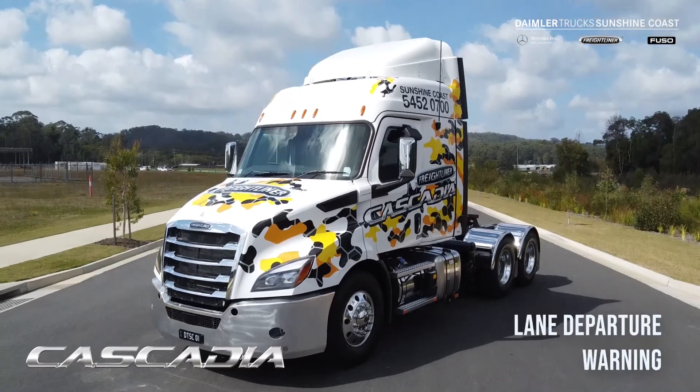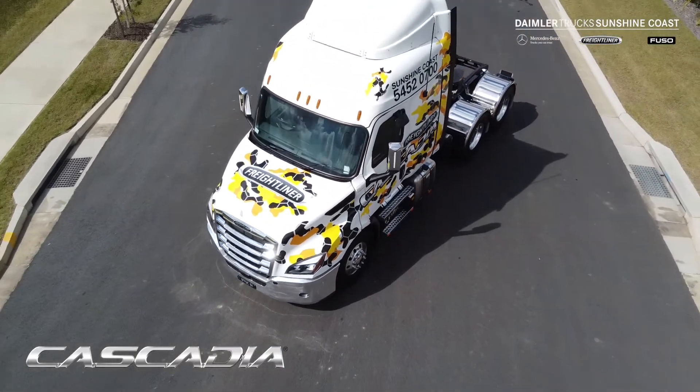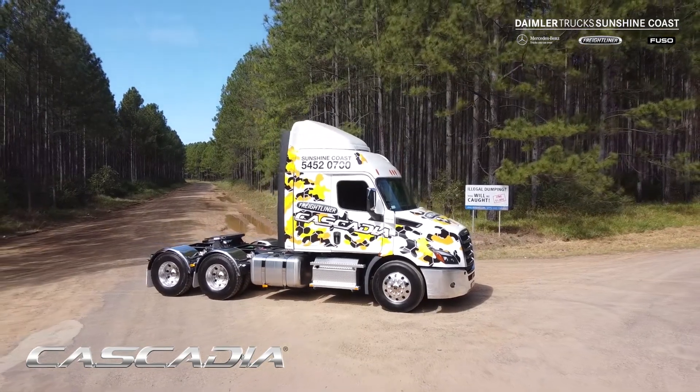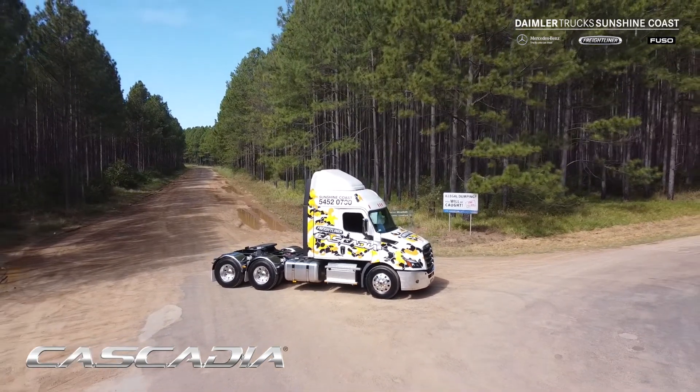Cascadia has the Detroit Assurance system, which is all your safety systems — your adaptive cruise control, lane departure warning, active brake. It is basically there for driver safety and fatigue management. I think it's basically a car. You get in it, push the go pedal and away you go, and at the end of the day you haven't felt like you've been beaten down a big track all day.